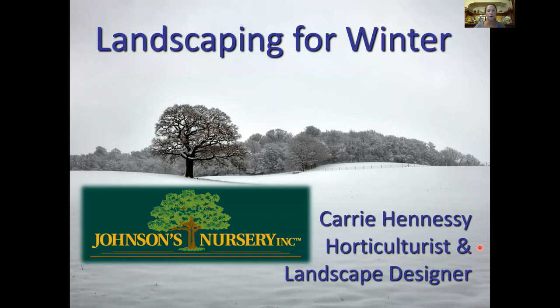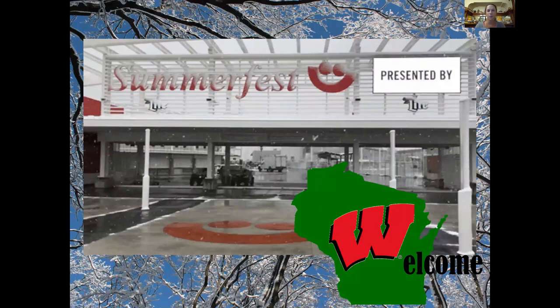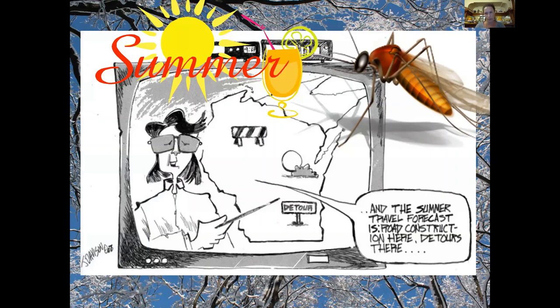Johnson's Nursery — our logo is based on a huge 300-year-old oak tree on our property. We've been in business 63 years and are a third-generation company. We love living in the Midwest, even though the weather can be unpredictable. Not only do I do landscape design and installation, but our company is also a big grower of trees, evergreens, shrubs, and perennials — in fact, we're the largest provider of Wisconsin native plants in the area.